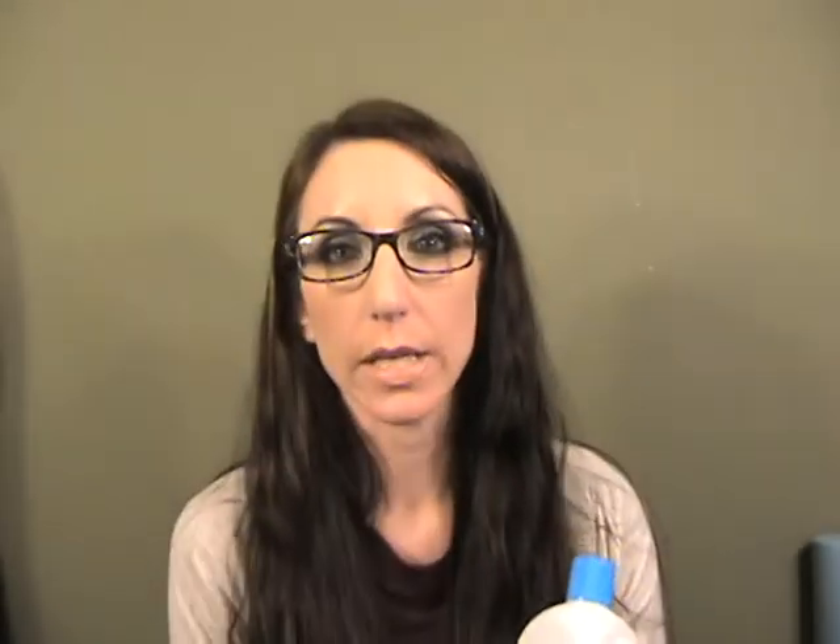This is a Target nail polish remover. I'm kind of boycotting Target after they lost my personal information, but if I do go back I will buy this with cash because it's really, really good. It's the acetone extra-strength one. It's pretty much the only thing I feel gets glitter off, and it works really well on regular polishes too.